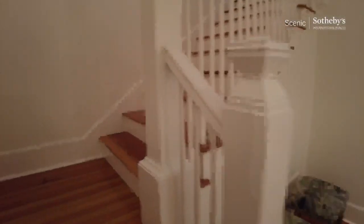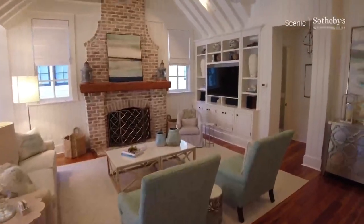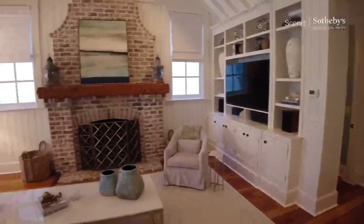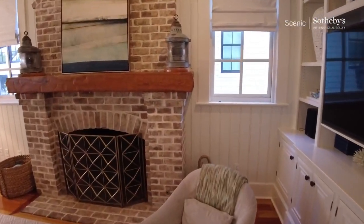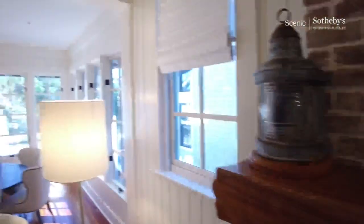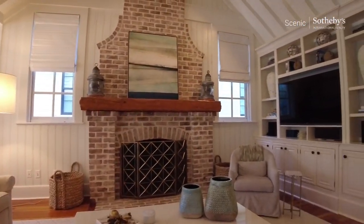All right, let's go upstairs. Gorgeous wood-burning fireplace, really pretty mantel — that looks like pine. Vaulted ceilings. Excellent sitting area.